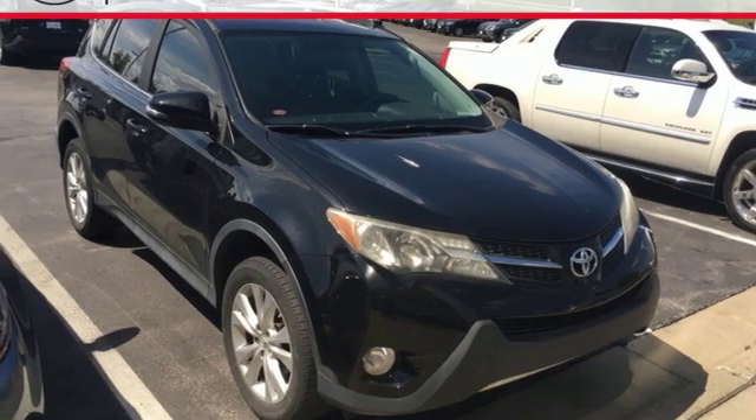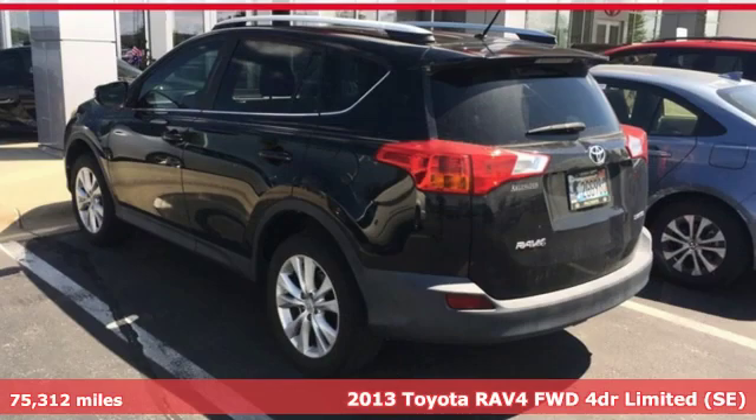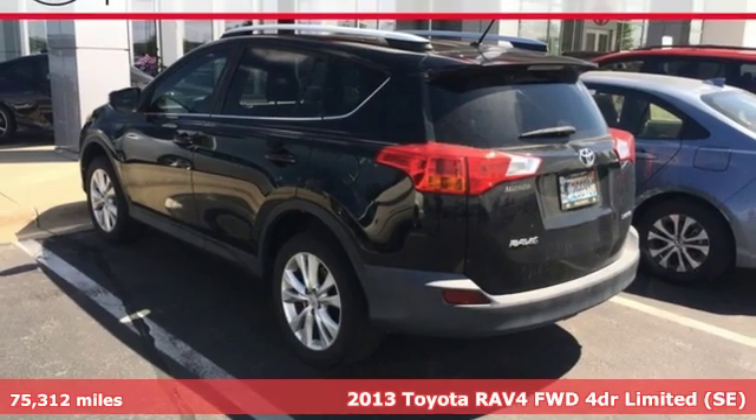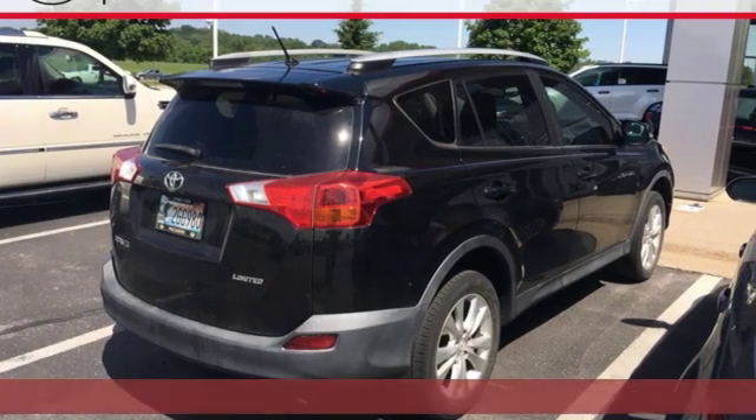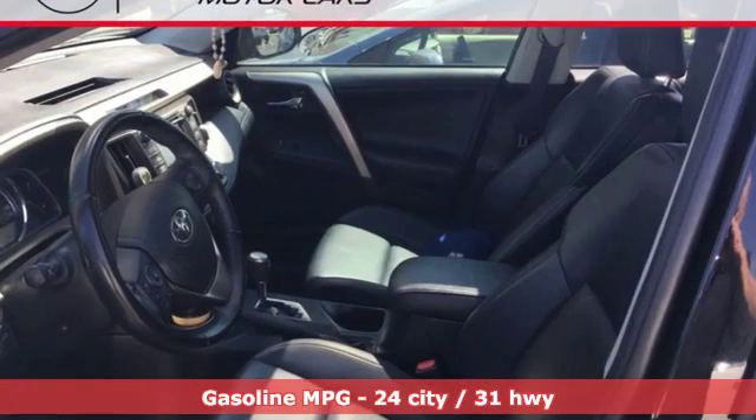It's a 2013 Toyota RAV4. This dynamic, elegant and spacious RAV4 is the right choice for whatever's next. It's equipped for all your driving needs and wants.